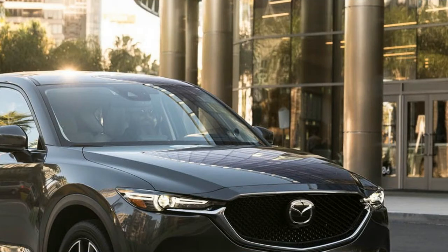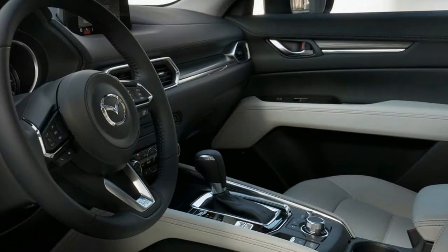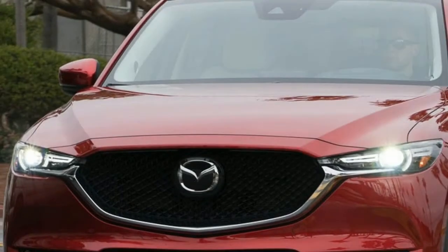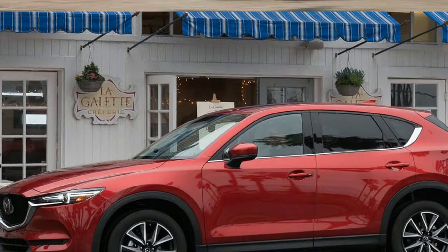New for 2018, the 2018 Mazda CX-5 gets cylinder deactivation for improved fuel economy. Base Sport models get more standard features including a leather-wrapped steering wheel, a leather-wrapped shift knob, and blind spot monitoring with rear cross-traffic alert. Touring models get a full suite of active safety features as standard.